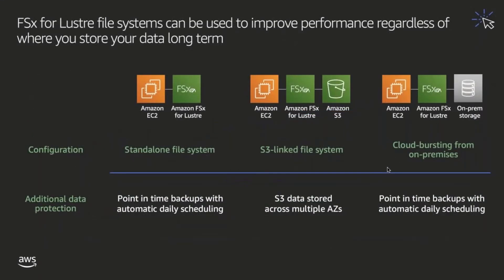FSx for Lustre can be deployed in a number of different ways depending on the needs of your HPC workload. In the most simple case, FSx for Lustre can be provisioned as a standalone file system mounted on your compute cluster. In this configuration, customers often choose to take advantage of the native backups feature for additional data protection. Backups are created in just a few seconds and are incremental, so they only capture changes since the prior backup was taken. Backup data is also transferred to multiple availability zones using incremental throughput beyond what's been provisioned on the file system, which means that your workloads can proceed uninterrupted.